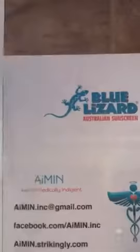So help support the medically indigent by buying Blue Lizard Sunscreen products at any of these fine locations. Thank you for your support, and may God bless.